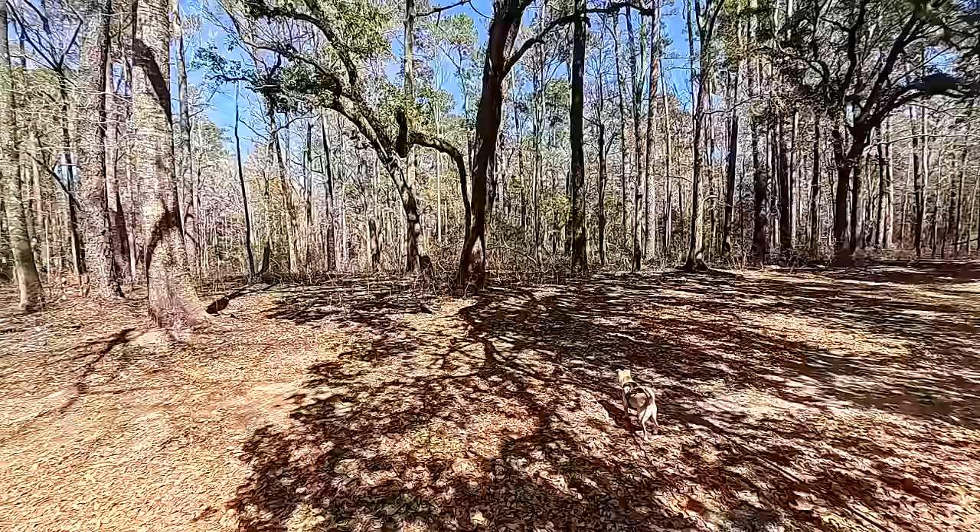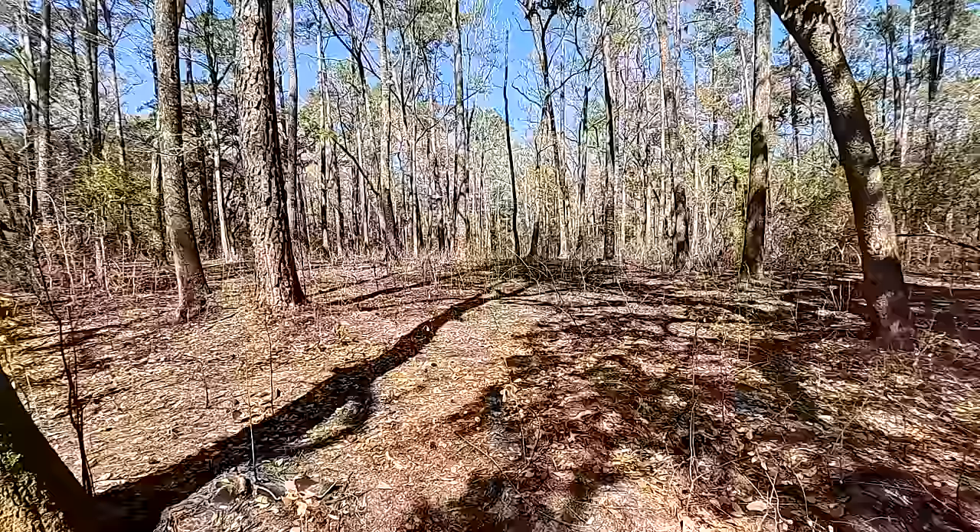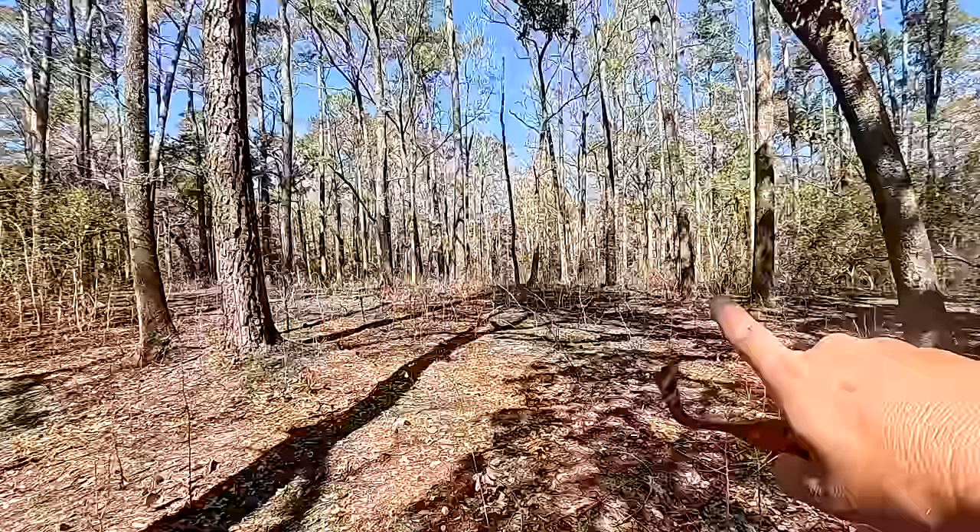We're going to go to the next campsite and check that out as another possibility for camping. It looks like it's on a hill. Jeff was just pointing out there is lower ground here — it kind of seems like a wash or low land. That's all flooded out back there — I see the water. So there's some kind of pond back there. It's actually pretty big.